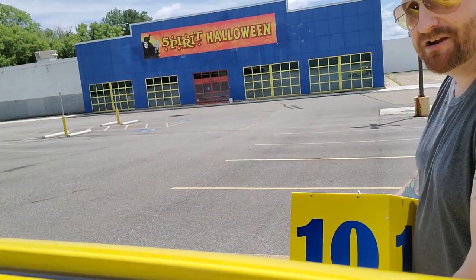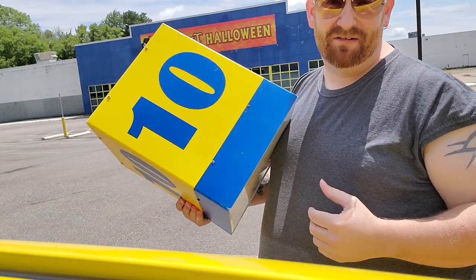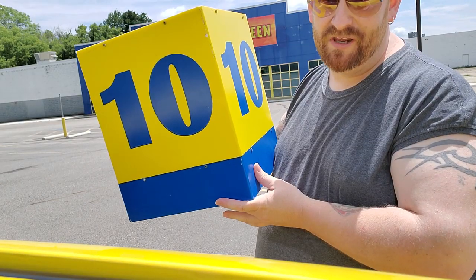So there it is — number 10 checkout light from this Toys R Us here in Canton, Ohio. Subscribe, leave me a comment below, and this could be yours.